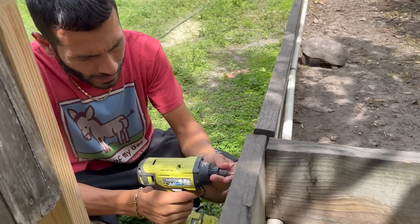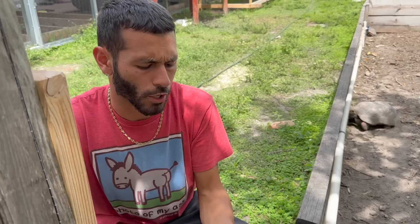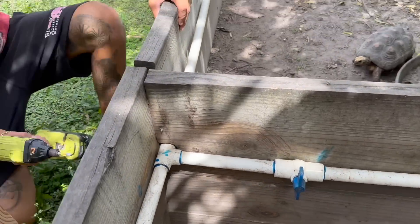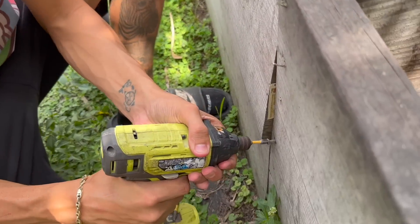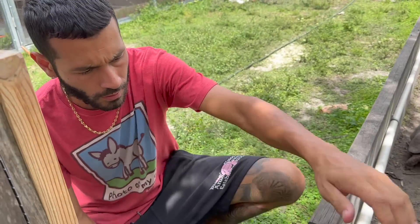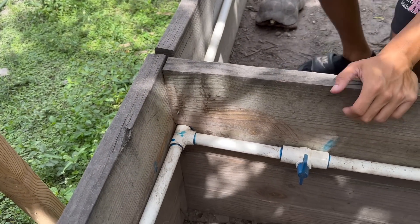Enough talking about tortoises — let's take this wall down and see how the redfoots like the new 25 by 25 enclosure side. We're just taking this thing all apart, and the wood in the middle we are definitely going to save — we'll put it inside the building because that wood is 100% perfect and there's no reason to throw it away when we can reuse it.